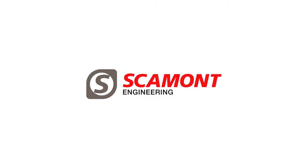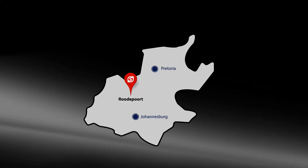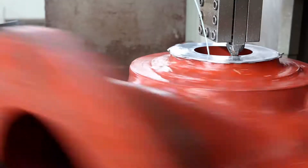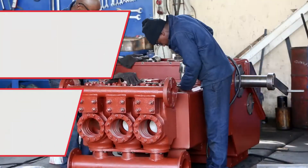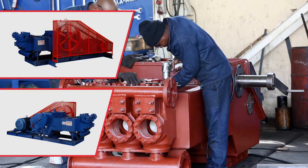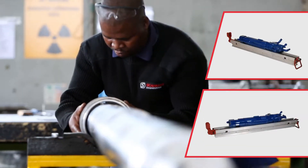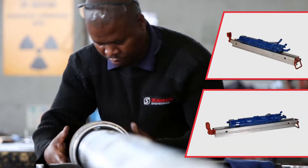The Scamont Engineering Group, founded in 1978, is headquartered in Rhodoput, Johannesburg, South Africa. It is a market-leading original equipment manufacturer of a range of positive displacement slurry pumps, multi-stage clear water pumps, as well as pneumatic rock drills typically used in mining and tunnelling.